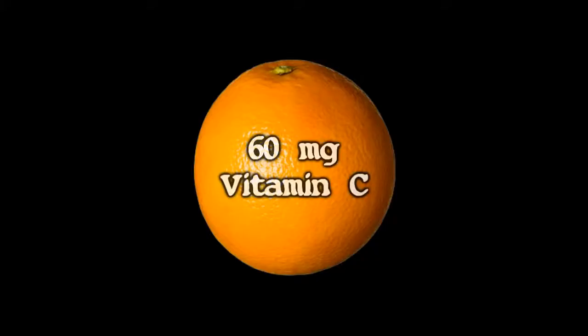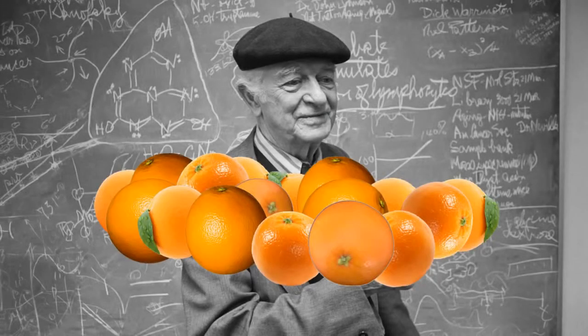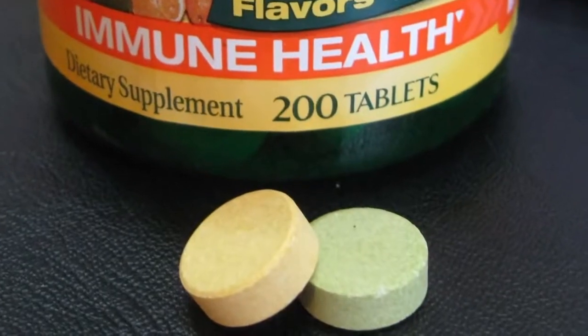One orange contains about 60 milligrams of vitamin C. Rather than eating 17 oranges a day, Dr. Pauling just took regular vitamin C supplements.